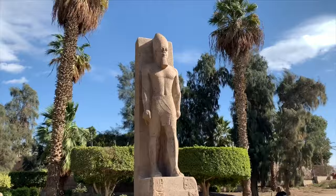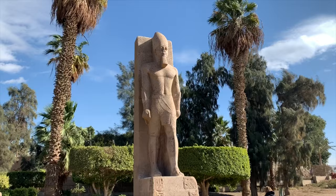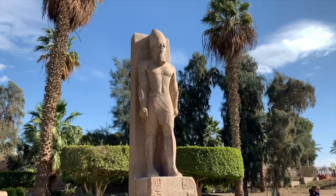The beard is straight, the arms are down, and one foot is forward — that means he's depicted as a living person. If his arms are folded and the beard is curved, then it means it's a dead person being depicted.